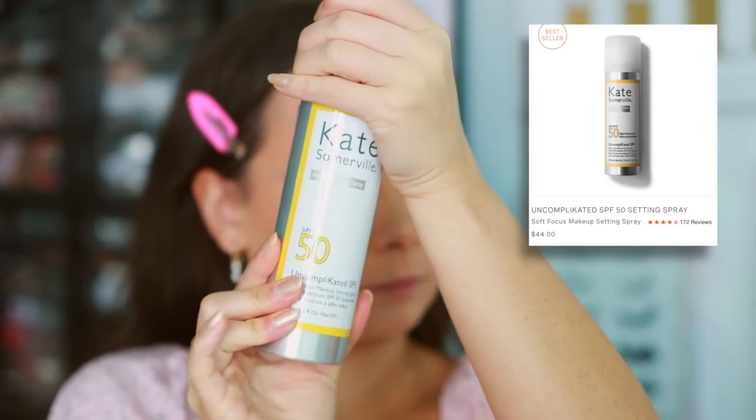The last complexion product I have is from Kate Somerville — the Uncomplicated SPF Soft Focus Makeup Setting Spray. I'm tentatively including this because there are a lot of cons. It's an aerosol spray and it feels like you're applying hairspray to your face — very uncomfortable. The scent is very offensive; you can't breathe the air even for a couple of seconds after you spray it. It also attaches to all the tiny hairs on your face and creates a halo around the face. So yeah, it's pretty bad.